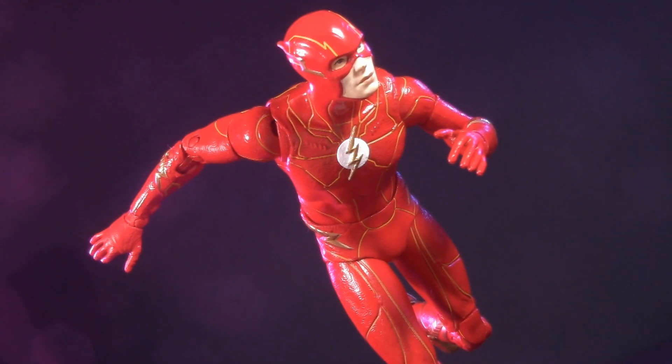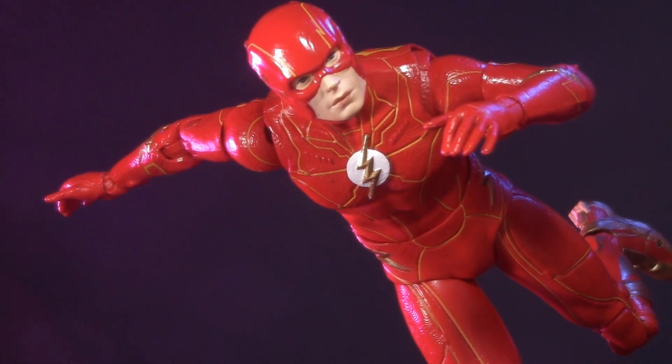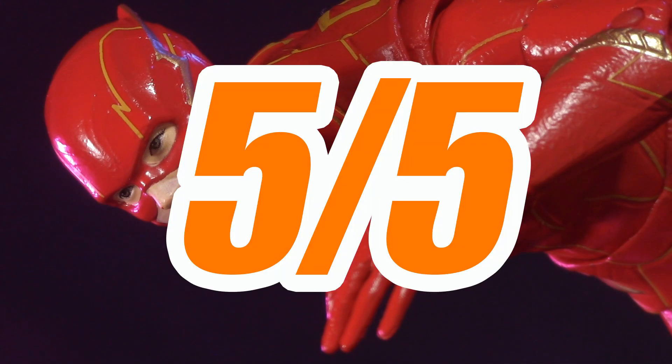Regardless of how you feel about Ezra Miller, this is an exceptionally well-executed action figure. If you're a fan of the Flash, get this Barry Allen before he's gone. Have I made the 'before he's gone' joke before? I feel like I've made that joke before. For price, I'm giving the Flash one whole point, for a grand total of 5 out of 5.